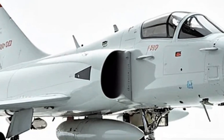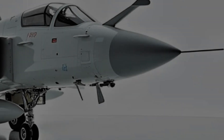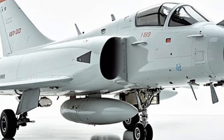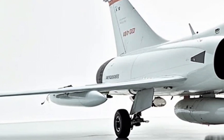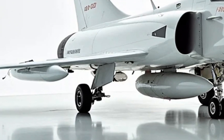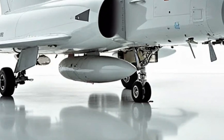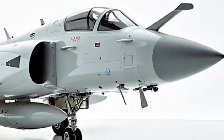Even the cockpit canopy is coated with a thin gold-infused layer to deflect electromagnetic waves, making it harder to lock onto the pilot's heat signature. The airframe itself houses micro-turbulence generators — small, retractable fins that adjust airflow over the wings to reduce drag at supersonic speeds, boosting overall speed and enhancing fuel efficiency, giving the Mirage a longer operational range without the need for external tanks.